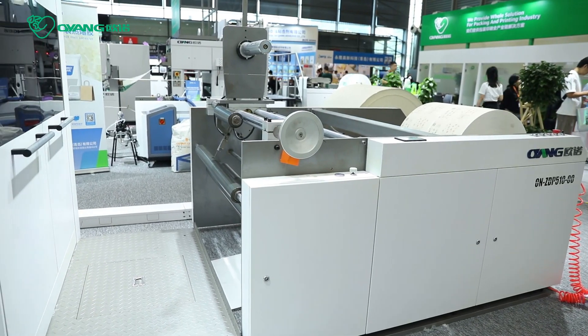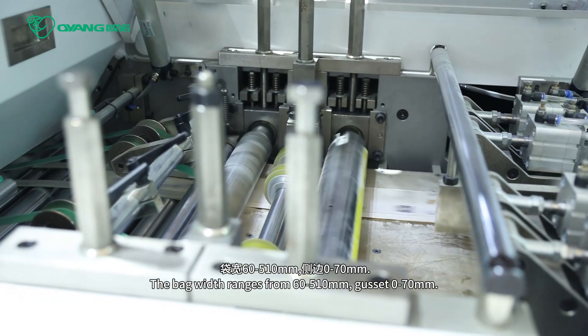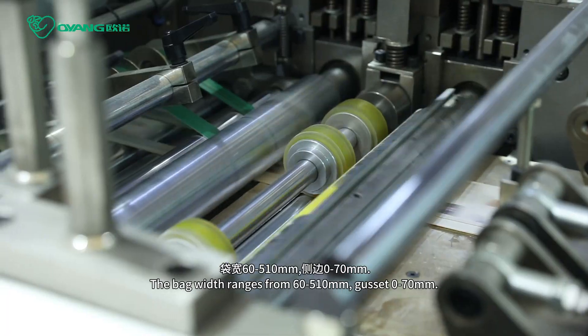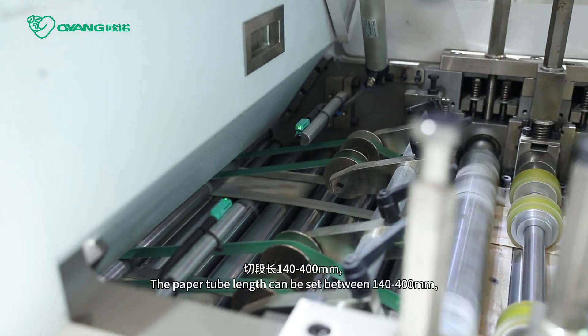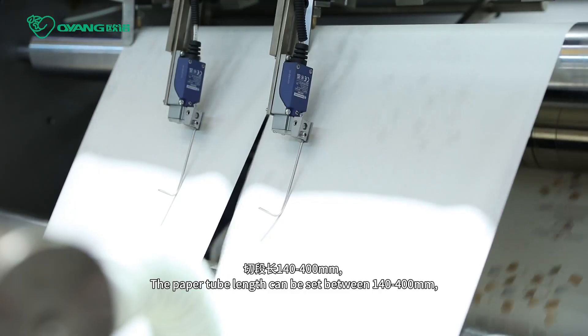The paper weight ranges from 30 to 60 gsm. The paper width ranges from 60 to 510 mm, gusset 0 to 70 mm, and the paper tube length can be set between 140 to 400 mm.